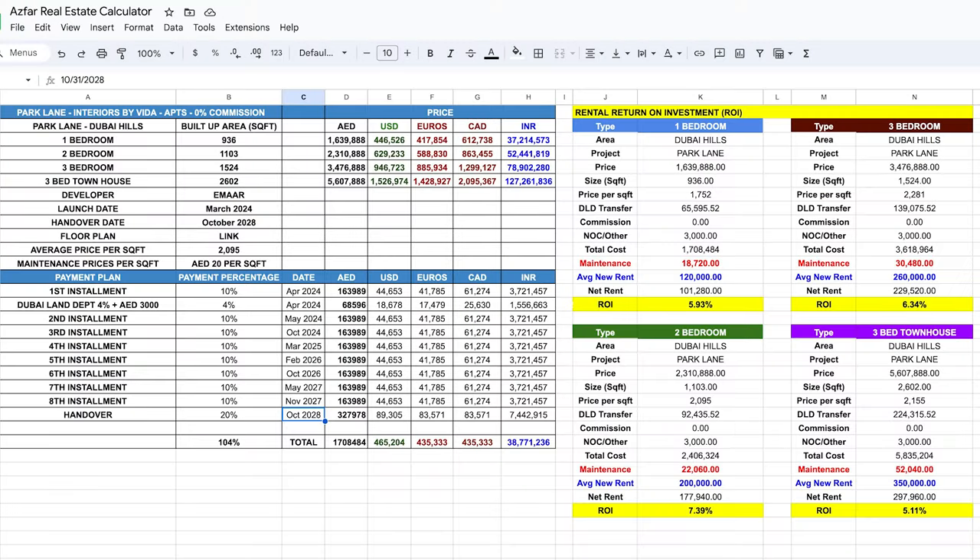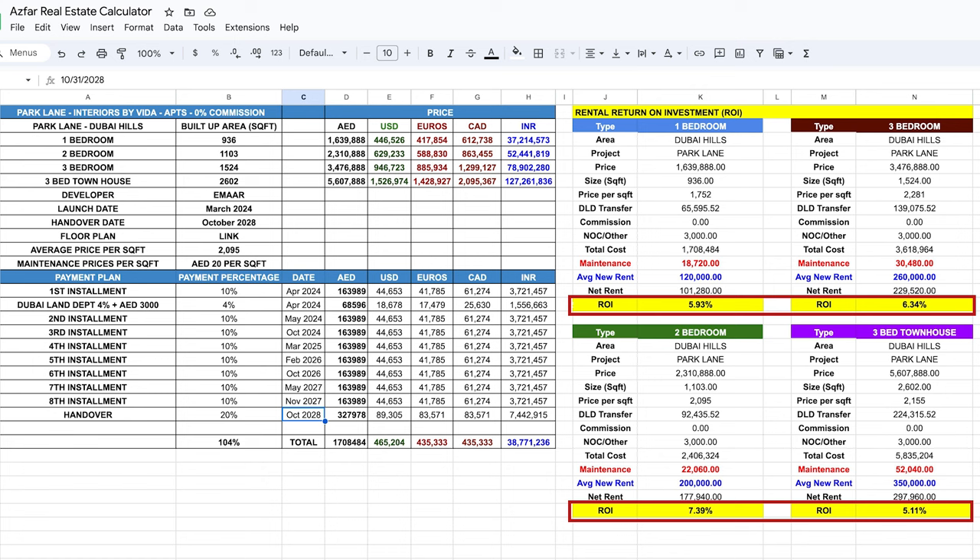Here is the ROI sheet. I've added various currencies to make your calculation easy — feel free to pause the screen and review the numbers. To give you a summary: the one-bed will have a net rental return of around 5.9%, the two-beds 7.3%, the three-beds 6.3%, and the three-bedroom townhouse will have around 5% net rental return.